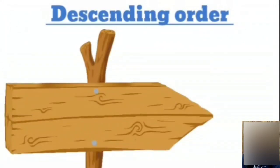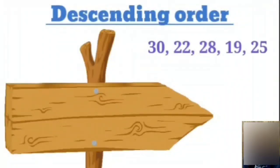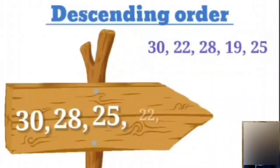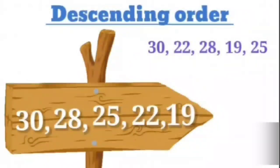Now let's arrange the numbers in descending order. We have numbers 30, 22, 28, 19, 25. Which is the smallest number? Yes — number 19 is the smallest. And which is the greatest number? That's right — 30 is the greatest number. As we know, in descending order we start with the greatest number: 30, then comes 28, next will be 25, followed by 22, and lastly it ends with the smallest number, that is number 19.